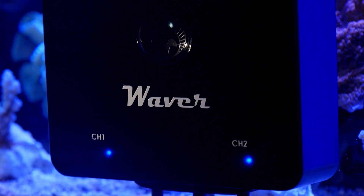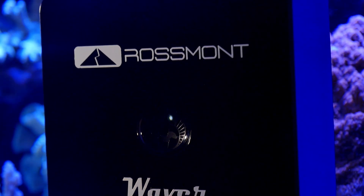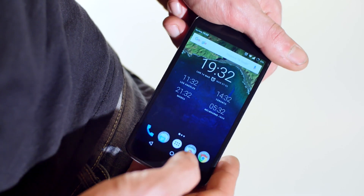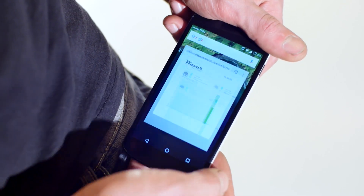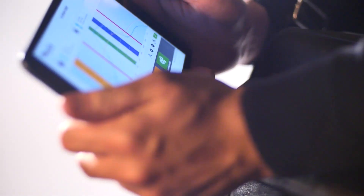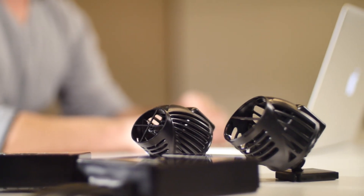Do you know why Waiver is so easy to use? Because we have chosen to make you interact with it through something you use every day: the smartphone you've got in your pocket, the tablet you keep in your briefcase, or the computer you have on your desk.